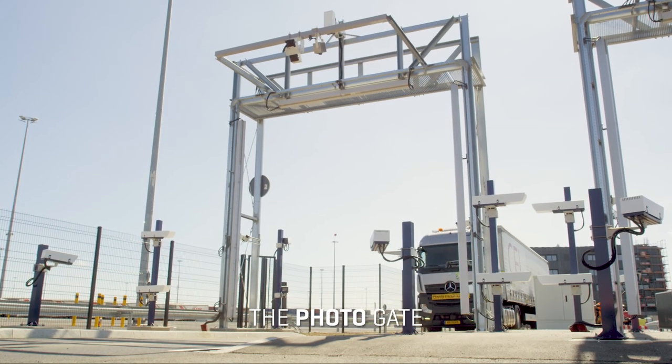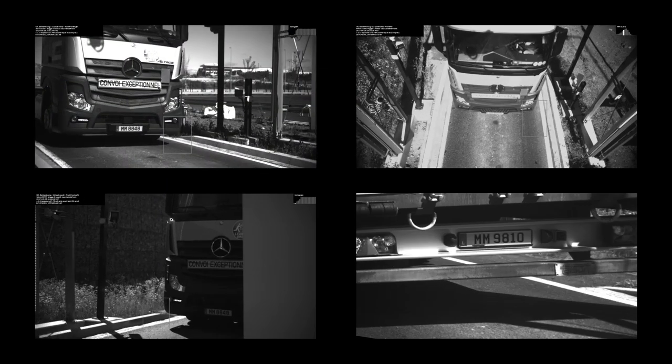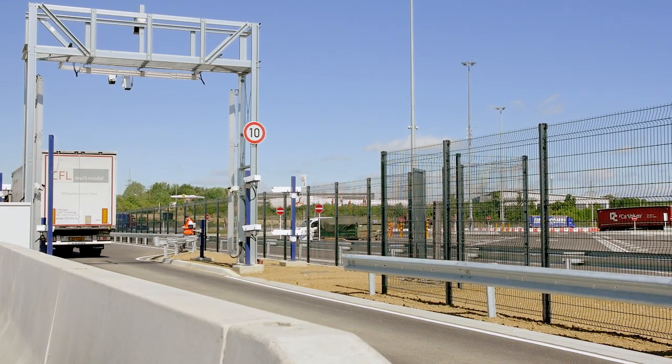The photo gate. When arriving on the site, each truck is photographed about 10 times for safety and control reasons. The number plates are registered and the condition of the containers and semi-trailers is visually documented to guarantee the traceability of the equipment.